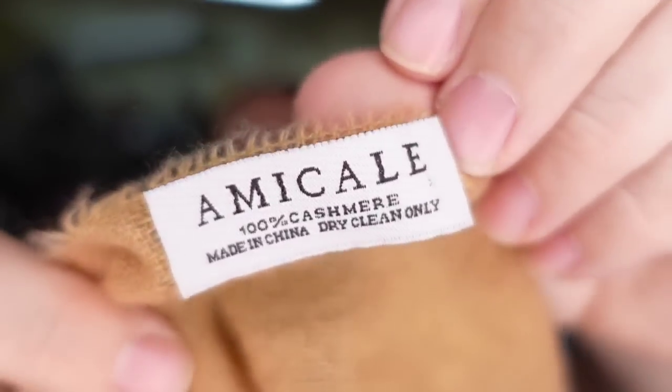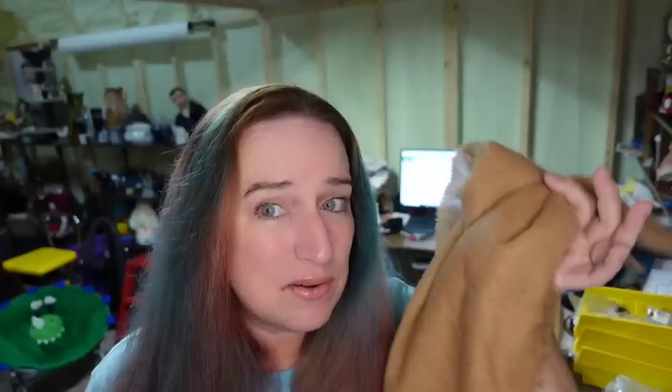Next is a scarf — Amicale, 100% cashmere, a really pretty plain brown scarf. I paid about $2 in an online auction lot. It sold in about four months for $30 plus the buyer paid $6 in shipping — about a $25 profit. Keep your eye out for scarves, especially cashmere and silk. If they are branded and I can pick them up for a dollar or two, I'll typically pick almost all of them up. They're easy to list, easy to ship, and don't take up much storage space.